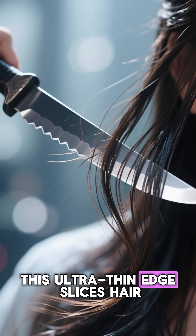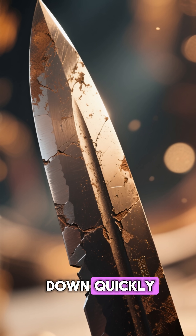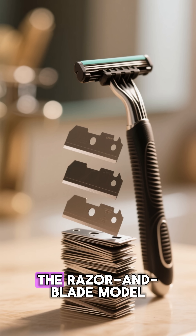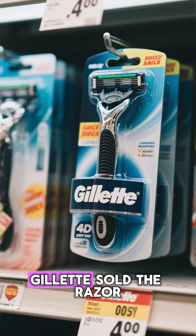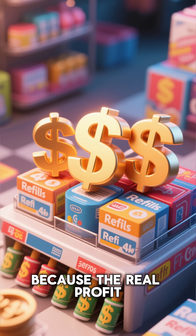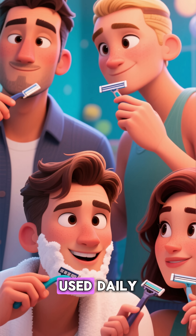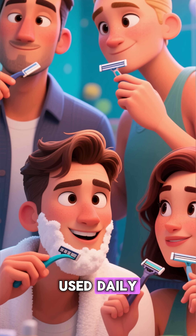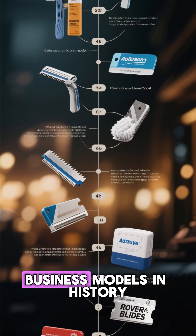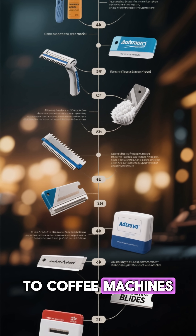This ultra-thin edge slices hair effortlessly, but it also wears down quickly — which leads to the real reason razor blades stay cheap: the razor and blade model. Gillette sold the razor handles sometimes at a loss, because the real profit was in the refills. Cheap to make, high demand, used daily, guaranteed to repeat purchases. It became one of the most successful business models in history, copied by everything from printers to coffee machines.